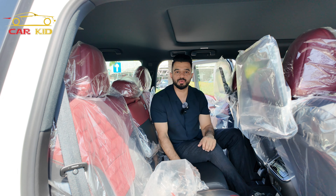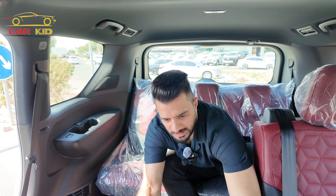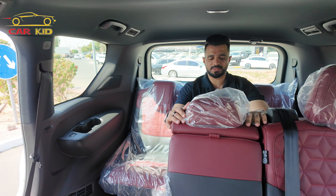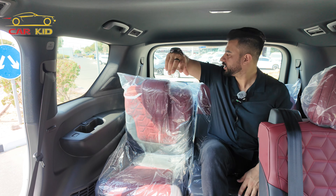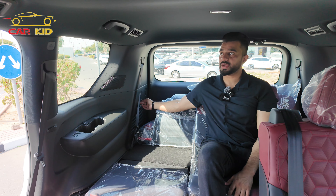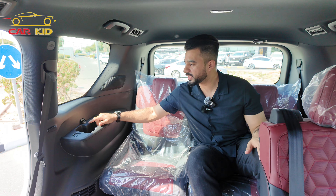You can fold the seats and access the third row since this is an eight-seater Nissan Patrol. The third row is okay but not very spacious — legroom is limited. There are buttons to fold the third-row seats for larger cargo area, accessible both from inside the third row and from the trunk. You also have air vents, lights, two cup holders on each side, and a USB-C port for charging.